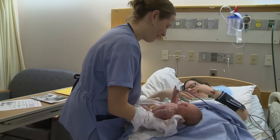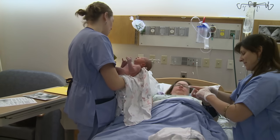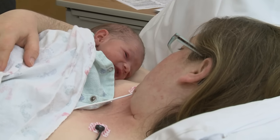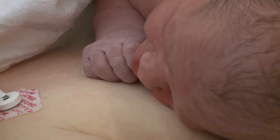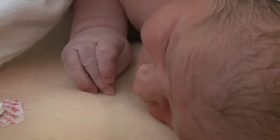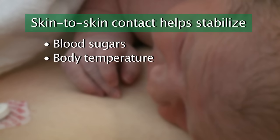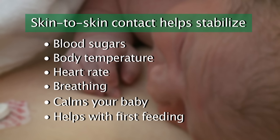The first few minutes and hours after birth is an important time for a mother and her new baby to bond. Spending time together in skin-to-skin contact for the first hour of life is especially helpful in making the transitions after the birth successful for you and your baby. Skin-to-skin contact means the baby's naked skin comes in direct contact with the mother's bare skin. The skin-to-skin contact helps stabilize the baby's blood sugars and body temperature. It helps the baby's heart rate and breathing become more stable and it's very calming for the baby. This quiet bonding time is also helpful with the baby's first feeding.